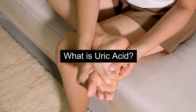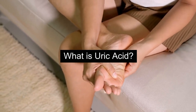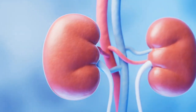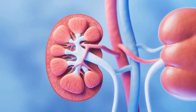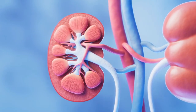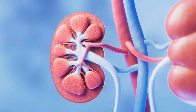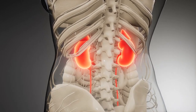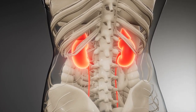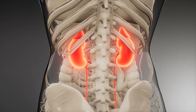What is Uric Acid? Uric acid is a natural waste product formed when the body breaks down purines, which are substances found in certain foods and drinks. While uric acid is typically dissolved in the blood and excreted through urine, excessive levels can lead to health issues, including gout and kidney stones.